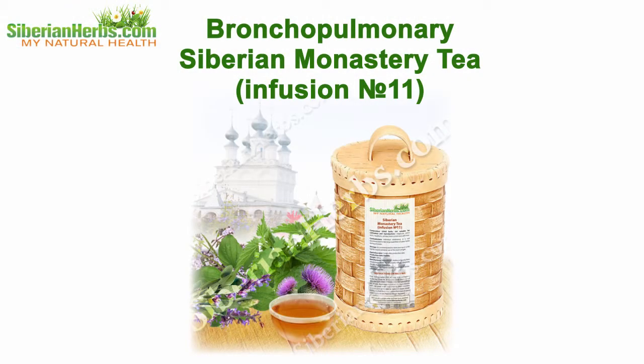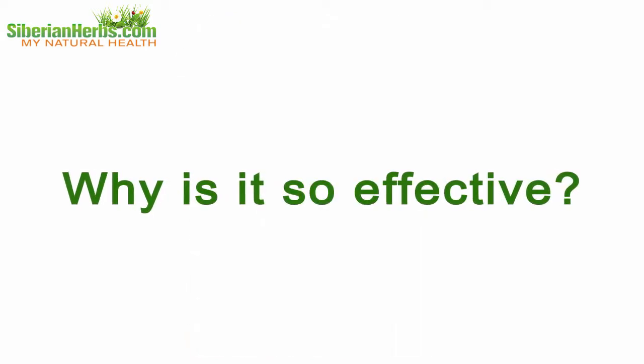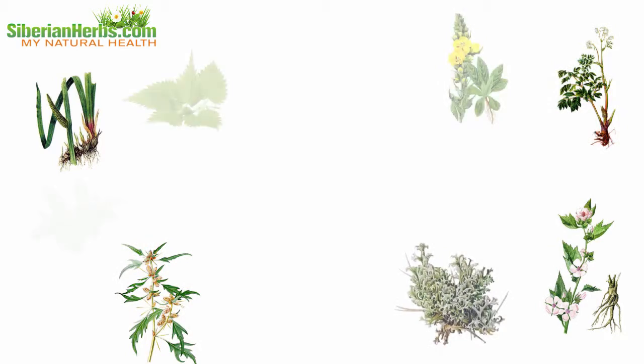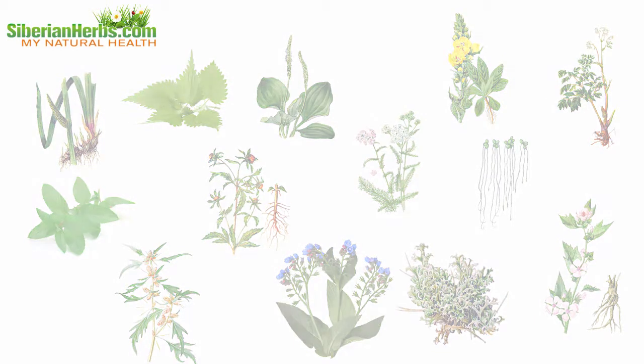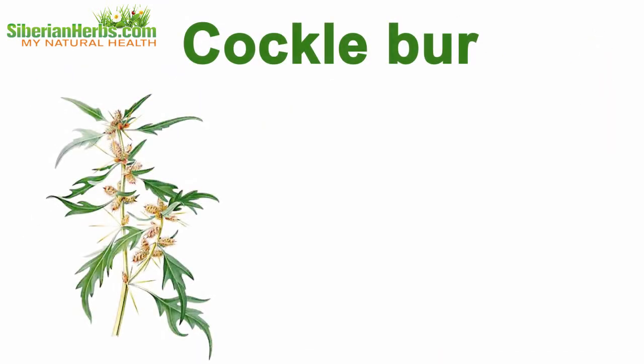Bronchopulmonary Siberian Monastery Tea infusion number 11 — why is it so effective? Let's discuss its composition. It includes healing herbs gathered in the ecologically cleanest regions of our planet, where each plant beneficially influences the body.